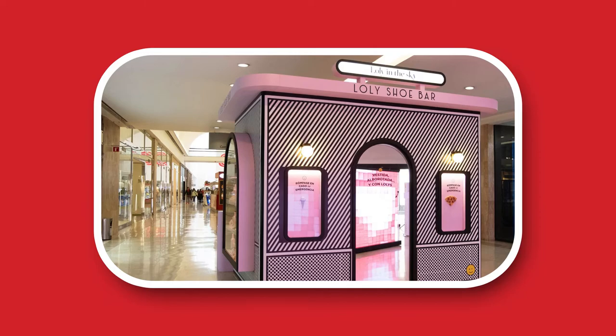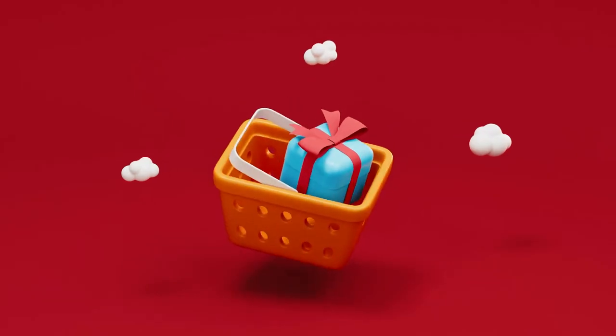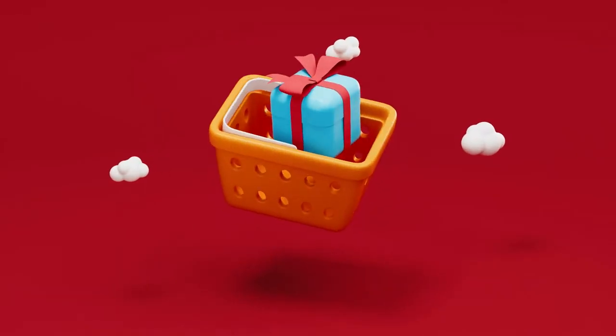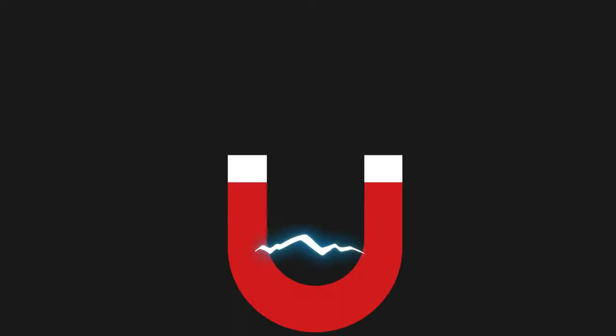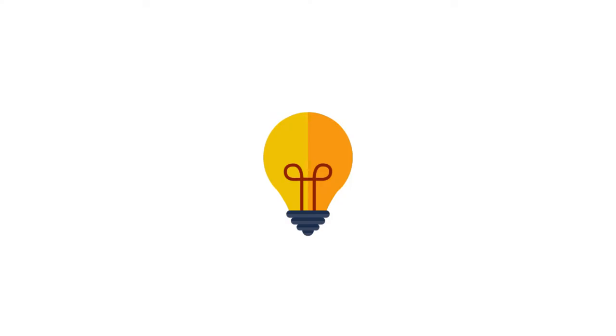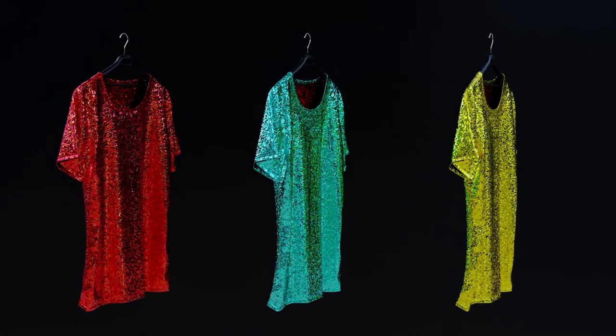Two: hand out some swag at your grand opening. Offering swag to potential customers is an excellent way to lure people into your store, because who doesn't like free stuff? People are attracted to it like a magnet. It also makes it easier for people to remember your business when they use your pencils, see your t-shirt hanging in the closet, or use your tote bag to carry groceries.